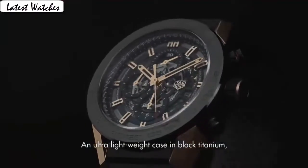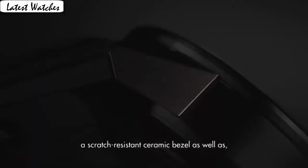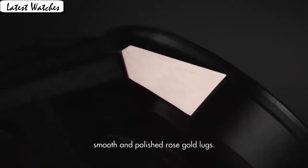Band color: black. Dial color: black. Leather material: titanium. Calendar: date. Special features: Swiss made. Movement: Swiss automatic. Water resistance depth: 300 feet.